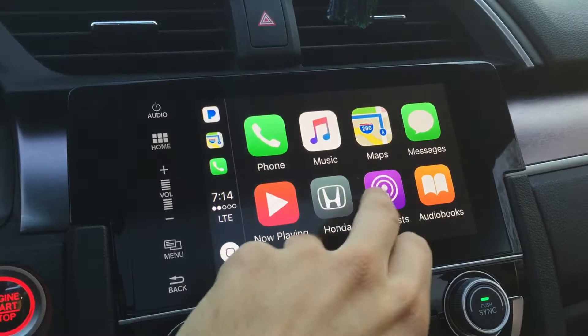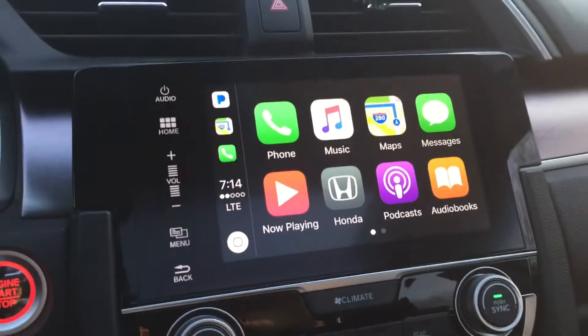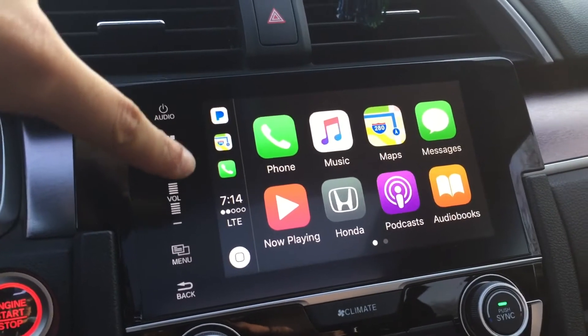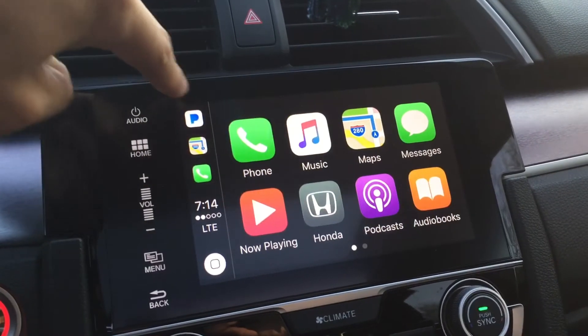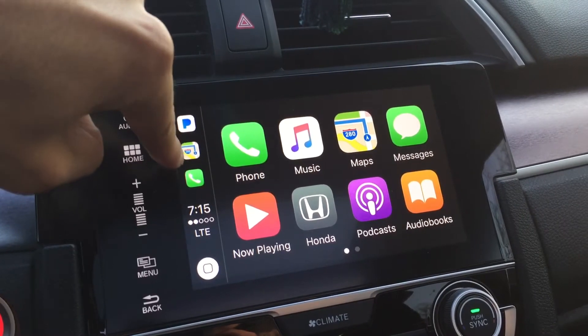So everything is still the same — all the icons here. You still have your Pandora, Spotify, whatever is compatible with the CarPlay. But now you have these tabs right here, so something that you have opened before. I had Pandora open, so it's going to show up here, and then your maps and your phone.